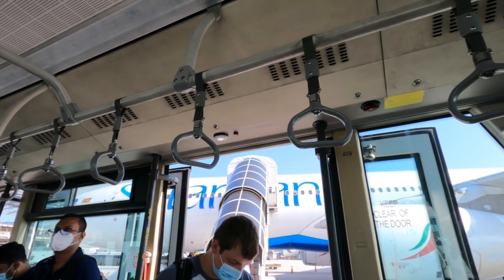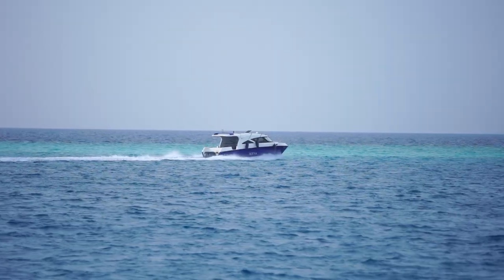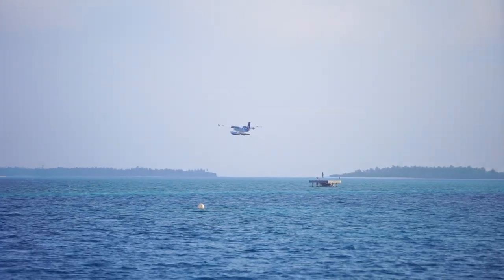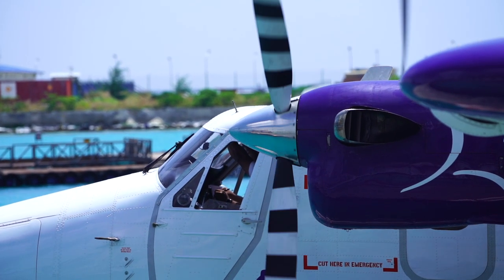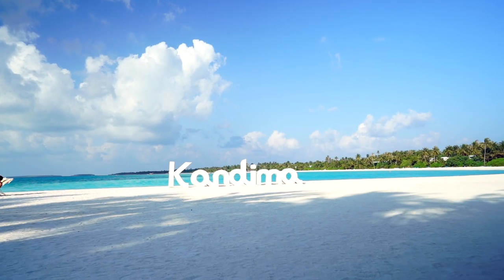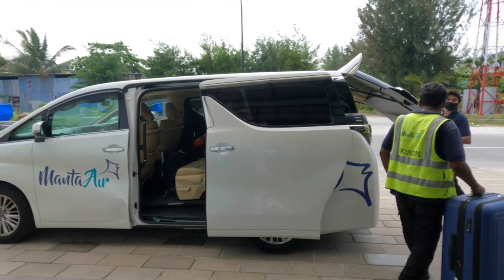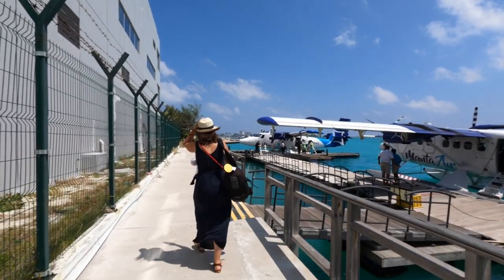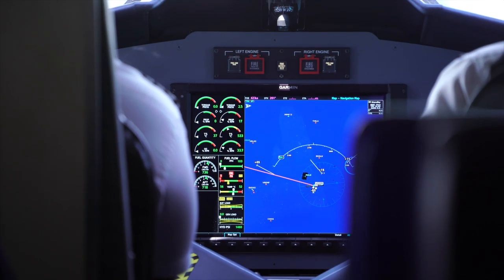After arriving at the Malé airport, look for someone holding a sign with your resort name. The representative will help you navigate the airport and get you on either a ferry or a seaplane to your final destination. For us, Kandima is quite a distance from Malé, so we needed to take a seaplane, which was organized and scheduled by the resort. From the airport terminal, we were whisked away in a shuttle to the other side of the airport where the seaplane terminals are located. We boarded our Manta Air flight, which took about 45 minutes to reach the resort.